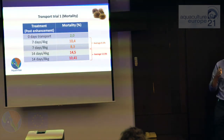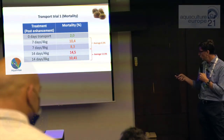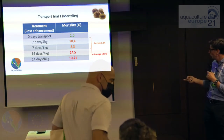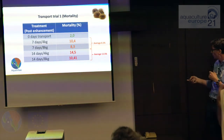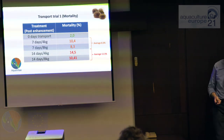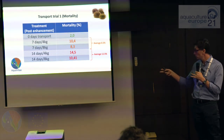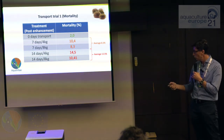But when we move away from GI increase and look at transport mortality, we start to see a difference. Zero days: mortality was 2%; seven days: on average 8.3%; and fourteen days: up to 12.5%. So even though we're not seeing differences in the amount of GI they're putting on, we're certainly seeing differences in the amount of mortality.